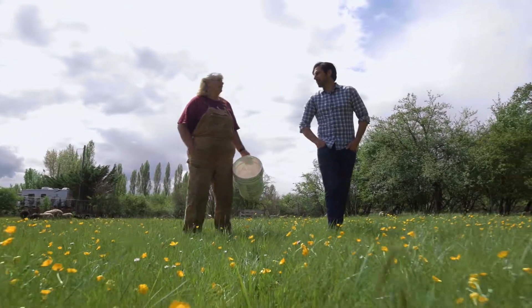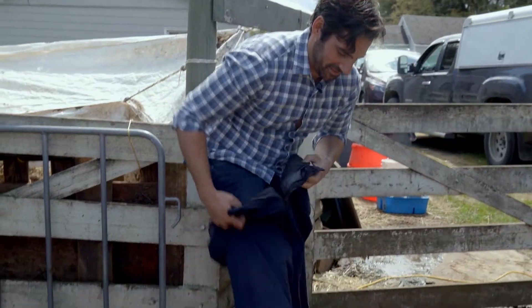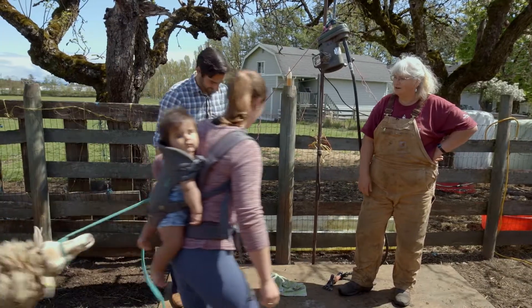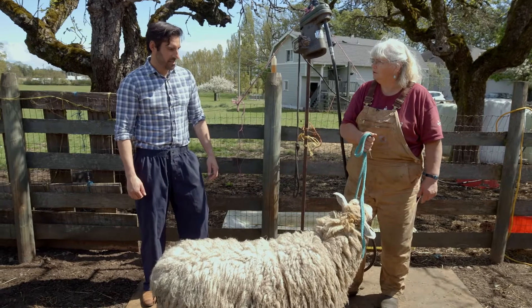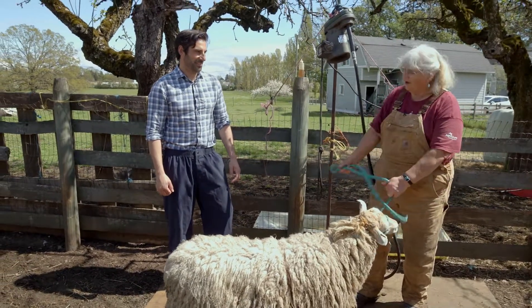We head back to the farm for sheep shearing lessons, although apparently I didn't wear proper clothing so she lends me some new pants. Caleb has put on his working clothes — his fancy pants and fancy shoes. Do you want to turn this sheep over? I want to see you do it. Would you like me to show you first? I need a demonstration, please.